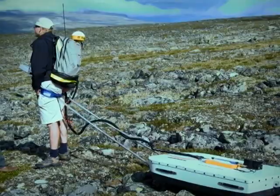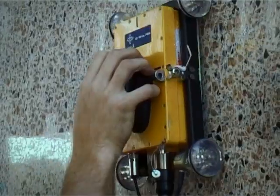MOLO Geoscience is the world leader in tools for non-invasive, non-destructive subsurface investigations, based on cutting-edge ground-penetrating radar technology.